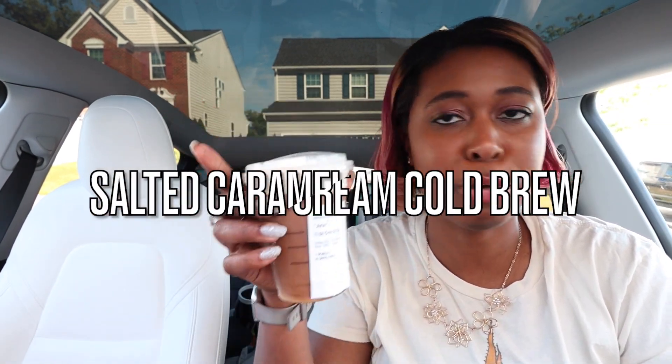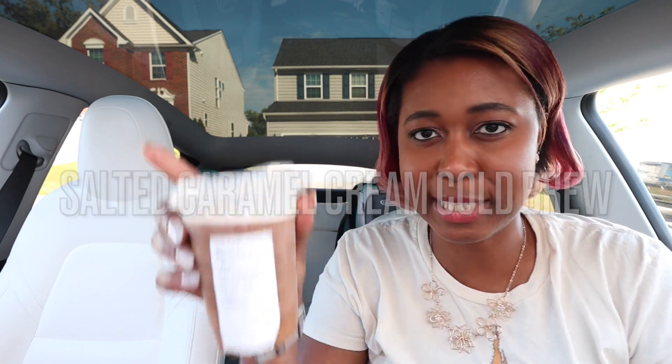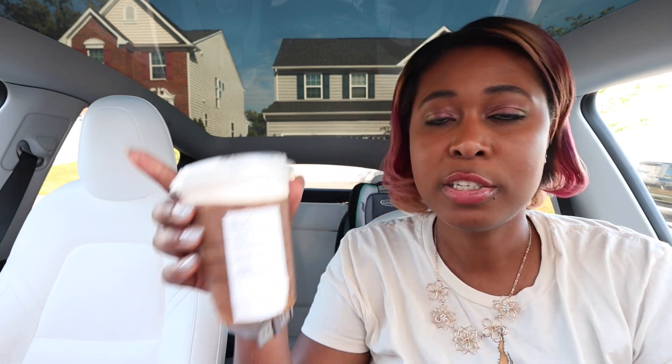Just based on that taste, I can already tell it tastes different from the Caramel Cream Cold Brew, but I want to taste the Salted Caramel Cream Cold Brew again anyway, back to back, just to compare and contrast. So the description on the regular Salted Caramel Cream Cold Brew — such a mouthful.